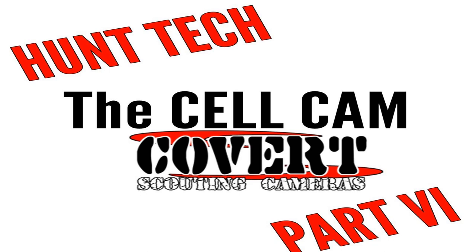Photo burst lets you take one to ten shots per trigger. Even if you set it to a 10-shot burst, it'll write all ten to the SD card but only send you the first shot via cell. Shutter speed — normal or fast. I normally leave mine on normal. The longer the shutter is open, the more light comes in, which gives a better picture — but if there's motion, the image may be blurry. A faster shutter speed will capture a moving image clearly but lets in less light.